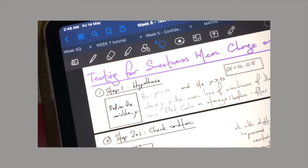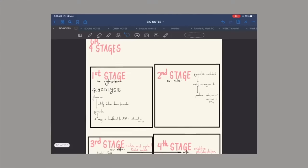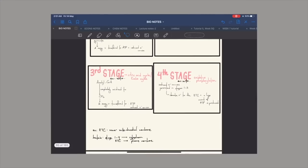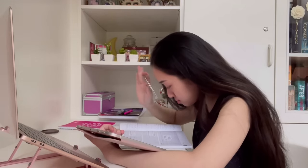A bonus tip: for mathematics, write out the steps needed to answer a particular question in boxes. When you're doing practice questions, refer to your series of boxes and you'll find that questions are a hundred times easier to answer.